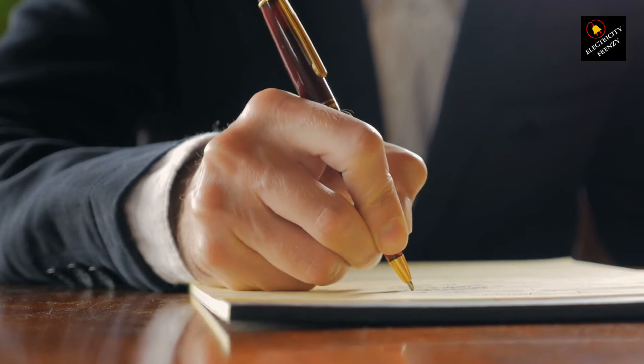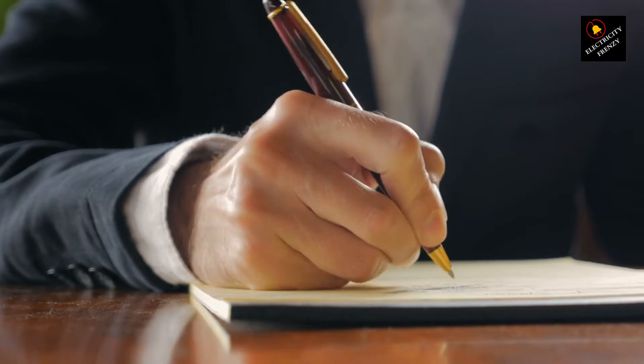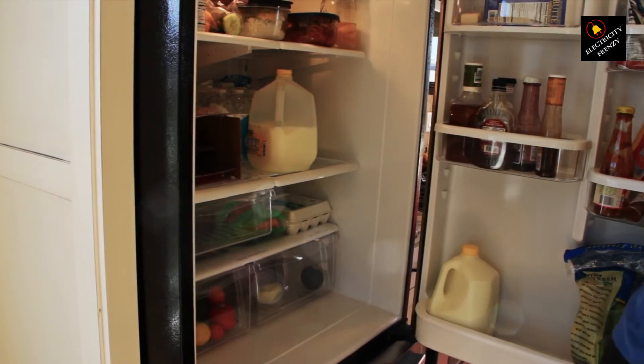Remember, knowledge is power, especially when it comes to electricity. By understanding how low voltage can mess with your fridge, you can keep your food safe, your wallet happy, and your appliance purring like a contented kitty.